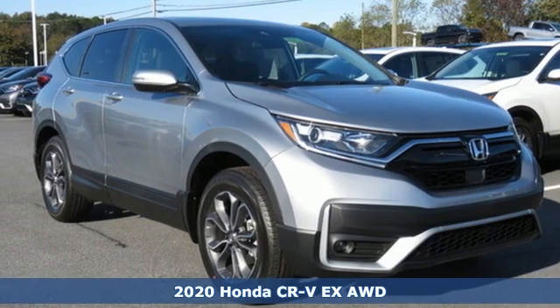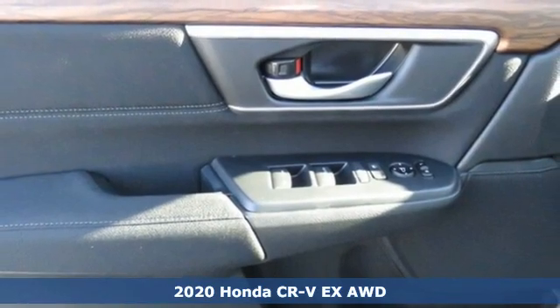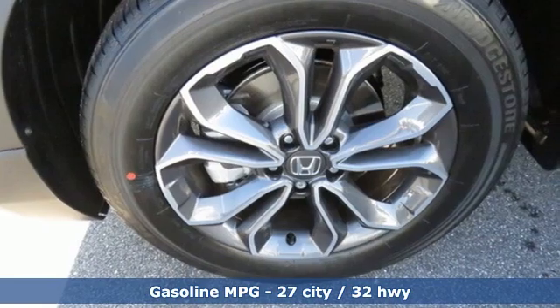Here's a new 2020 Honda CR-V. Capability without compromise isn't a dream, it's a CR-V. A great vehicle is comprised of great features like these.